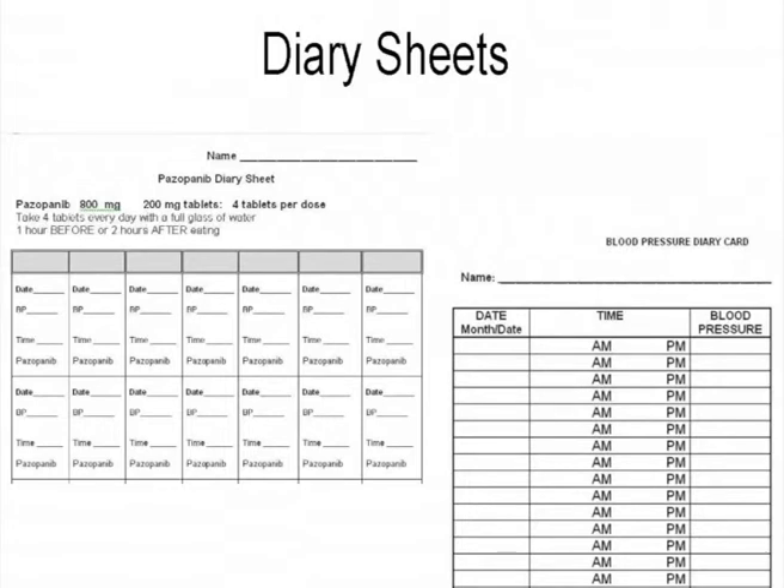On the left you'll see the pazopanib diary sheet. We educate patients not to get up out of bed and take their blood pressure right away — we want them up and active first. If on a morning antihypertensive, take that medication, then take blood pressure in the mid-afternoon prior to their Sunitinib or pazopanib dose. For axitinib, we typically have them take blood pressure once a day in the afternoon or early evening prior to the evening axitinib dose. We also provide a separate blood pressure monitoring sheet for patients working with a local primary care physician or cardiologist who may request more frequent monitoring.